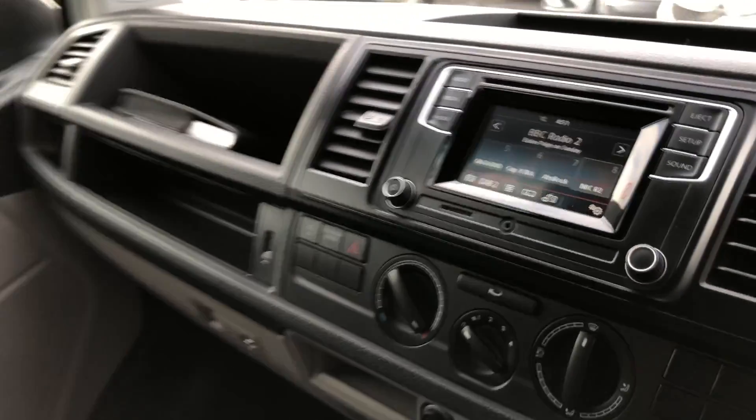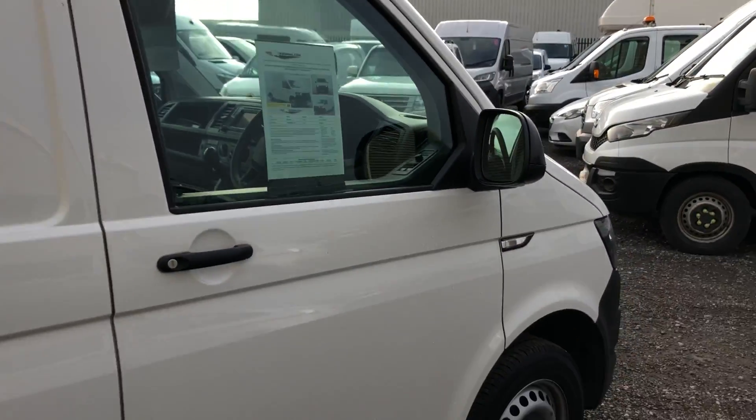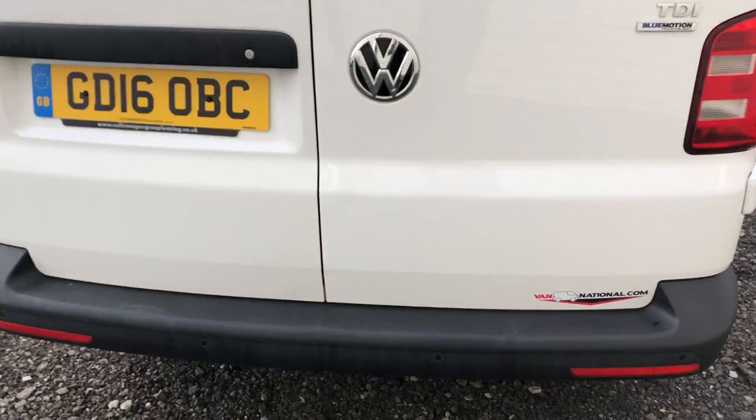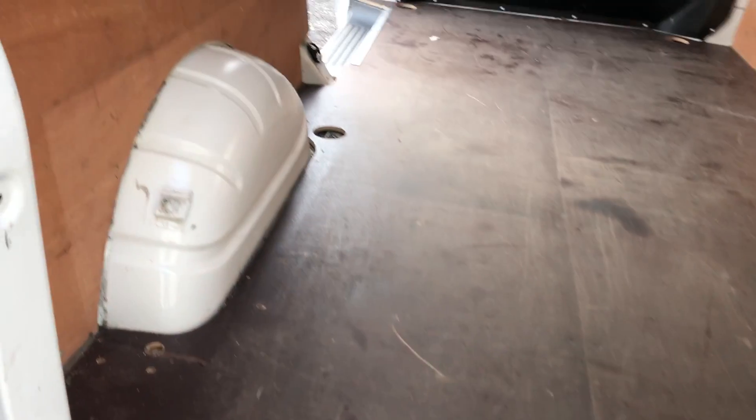And if I go onto the rear of the vehicle, it's also got rear parking sensors. And if I show you inside the back, it's got a heavy duty load lining on the floor and a ply lining on the sides.